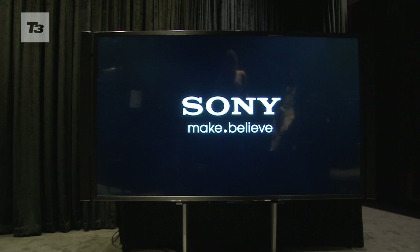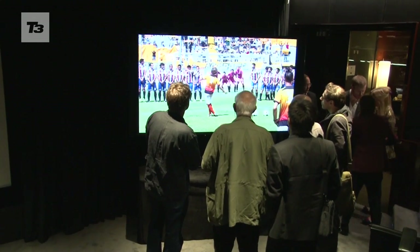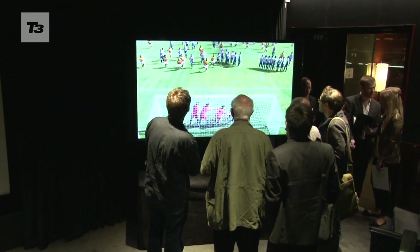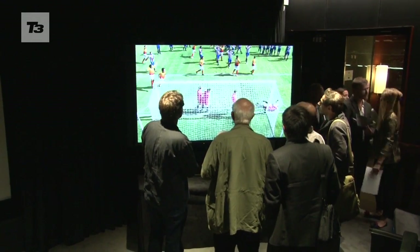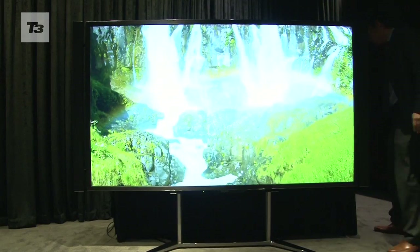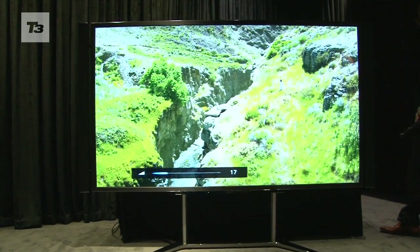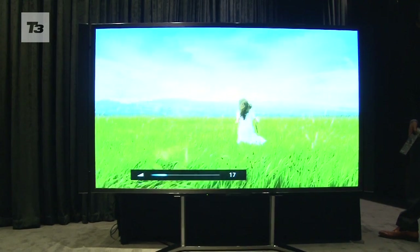Sony is, of course, one of the first out of the box and has announced a 4K projector and TV. Up first is the TV, the KD84X9005. At 84 inches in size, you get to watch a room full of 4K. It'll also show your family pics and play some tunes with this 10-unit live speaker.